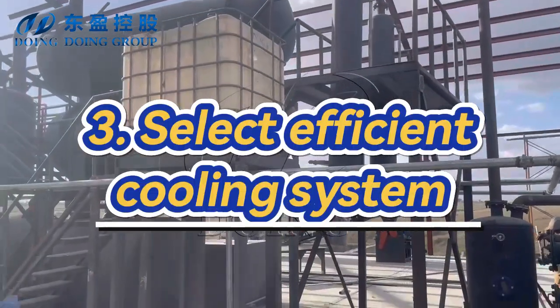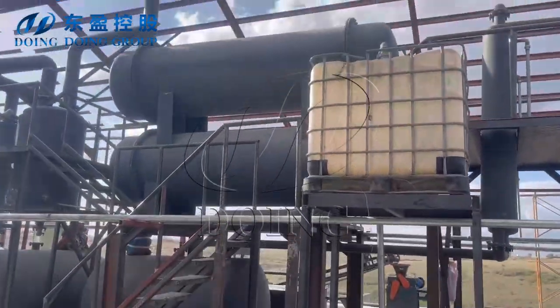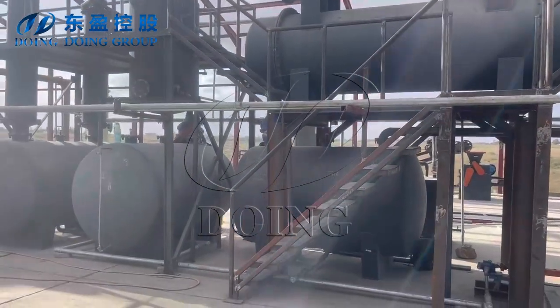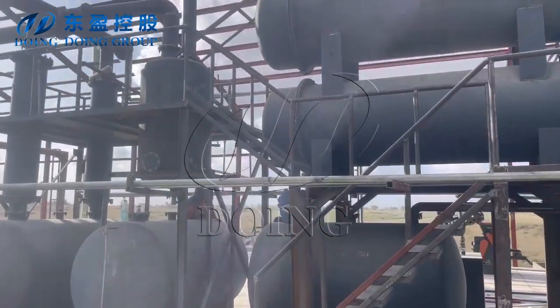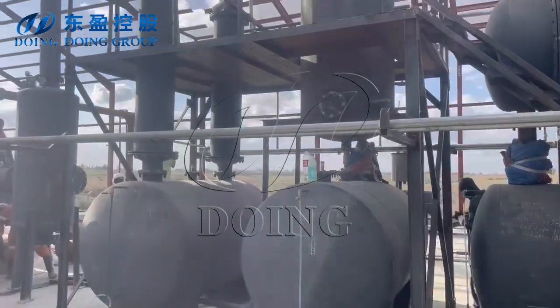Third, select an efficient cooling system. Choose tire pyrolysis equipment with efficient condensation systems, such as using a multi-stage condenser design, to ensure adequate cooling of oil and gas and improve condensation efficiency and oil yield.